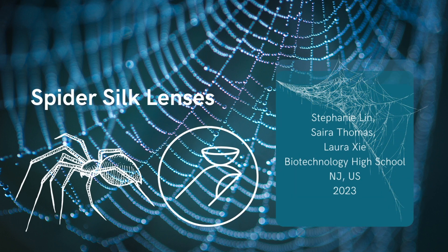Hi everyone, we are Sarah Thomas, Laura Shia, and Stephanie Lin, and we are from Biotechnology High School in New Jersey.